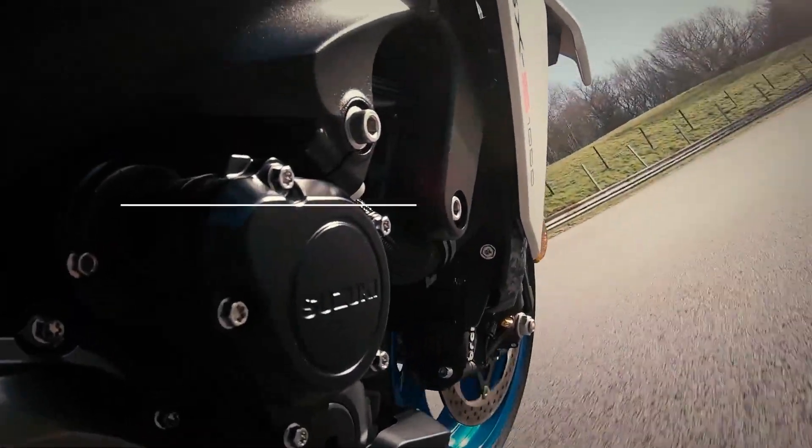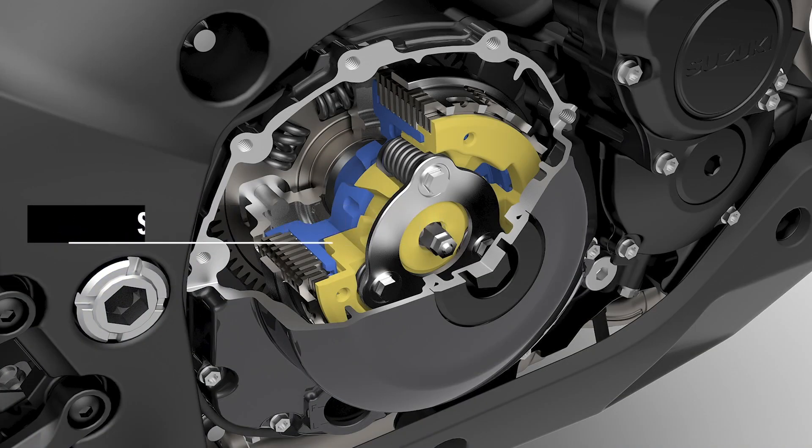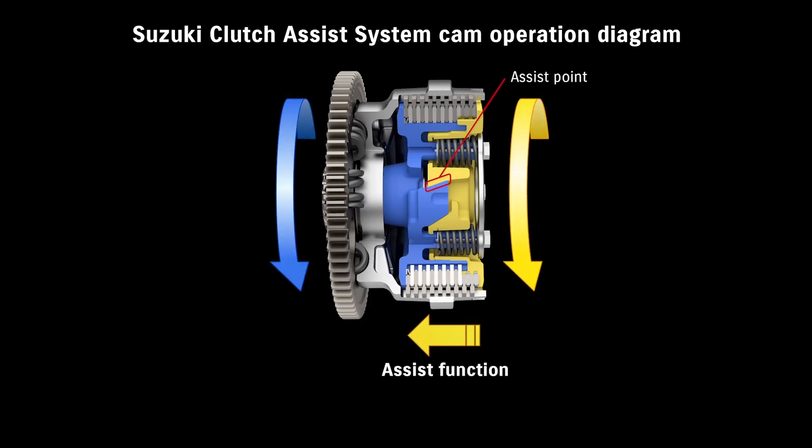The latest version of the Suzuki Clutch Assist system provides smooth shifting and engine response during braking and corner entry, while providing a lighter pull at the clutch lever. This also contributes to reduced effort when riding in tight traffic.